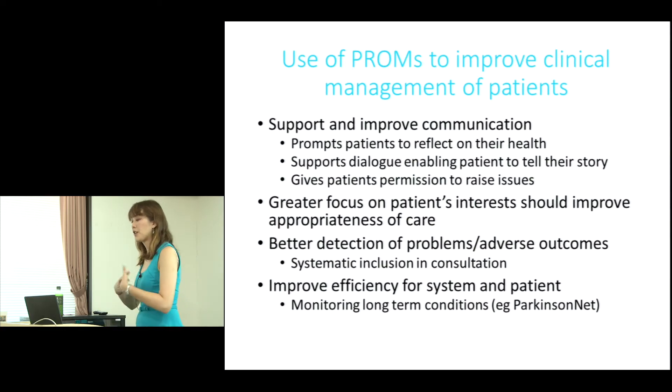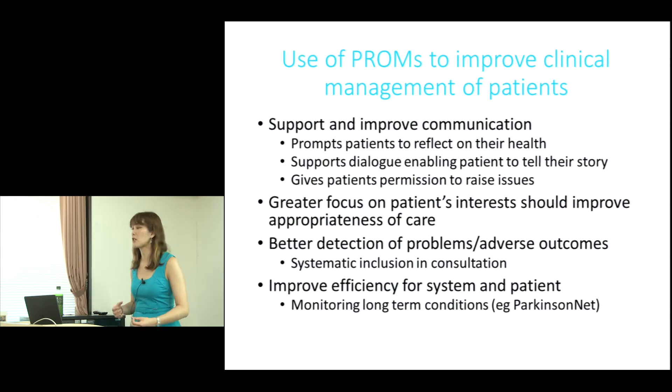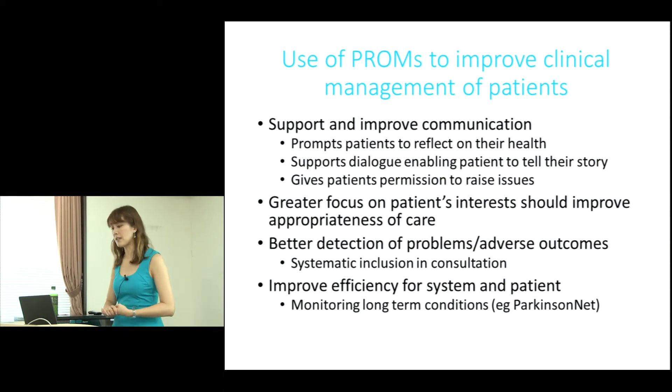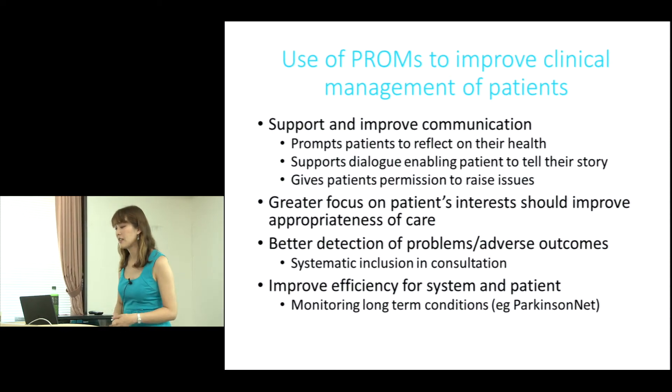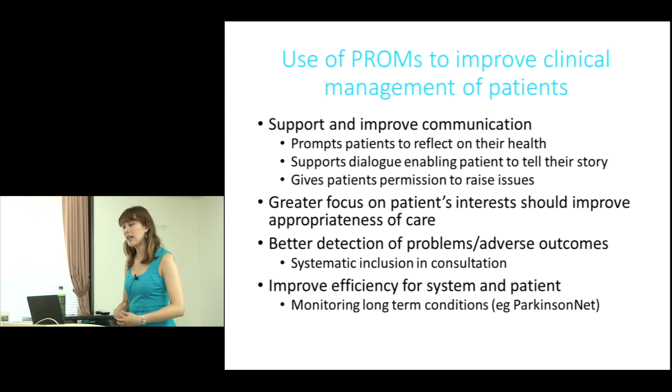There is another aspect: PROMs can improve clinical management of patients. There are four ways PROMs can do this. First, it can support and improve communication — it can prompt patients to reflect on their health, support dialogue, enabling the patient to tell their story, and give patients permission to raise issues.